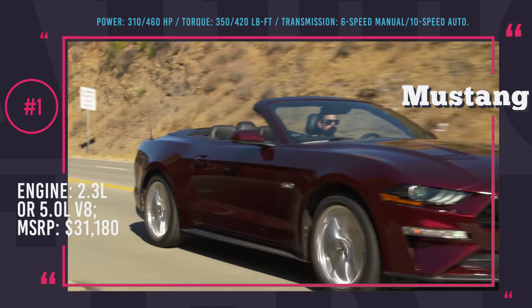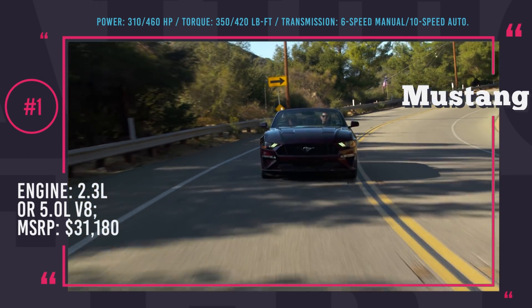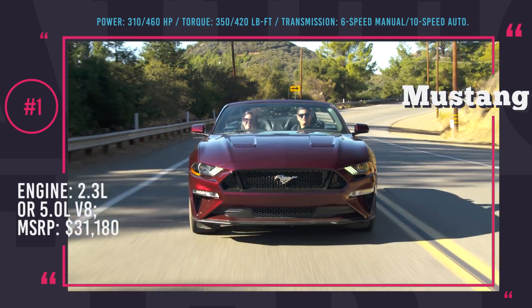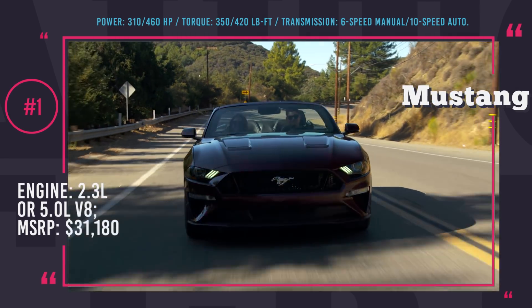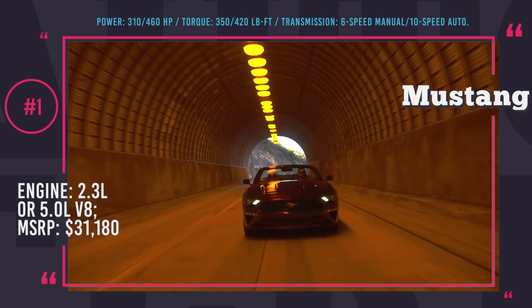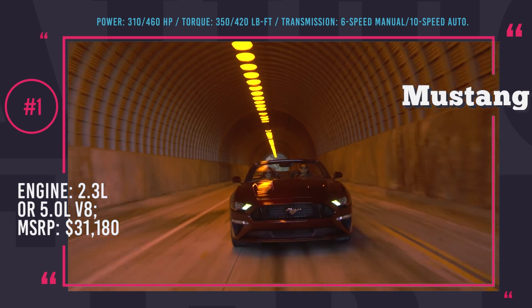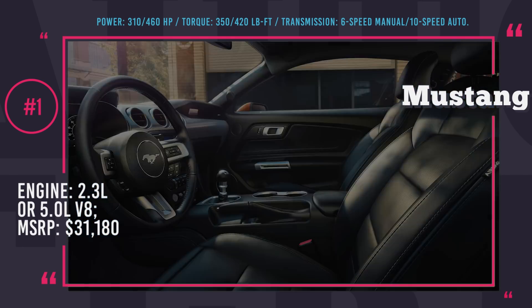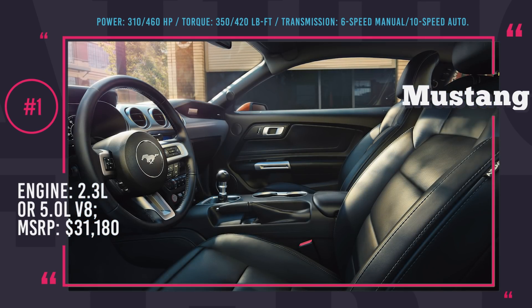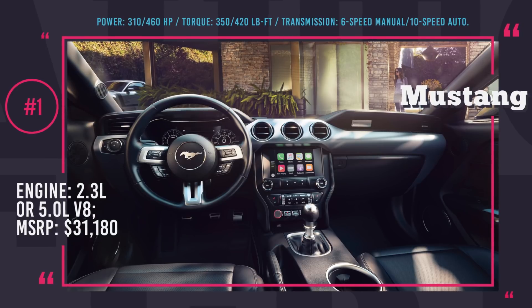As always, Mustang looks very aggressive and strong. Lighting is OLED on all trims now and all of the features available for the coupe can also be selected for the drop-top. This includes electronically adjustable magnetorheological dampers from the GT350 and a variable exhaust. This is the most advanced Mustang yet and will fit any young and power-thirsty car enthusiast who wants to rule the road.